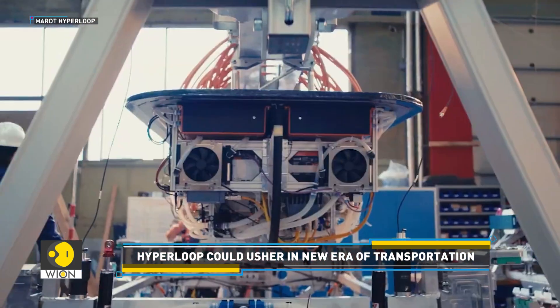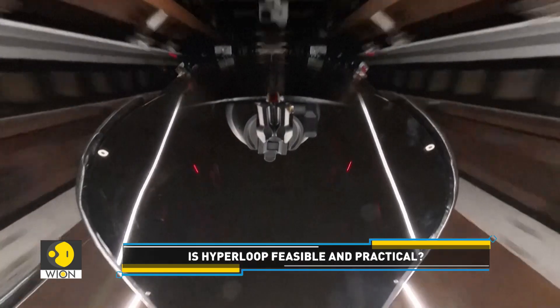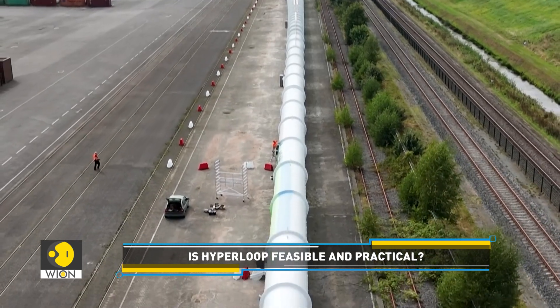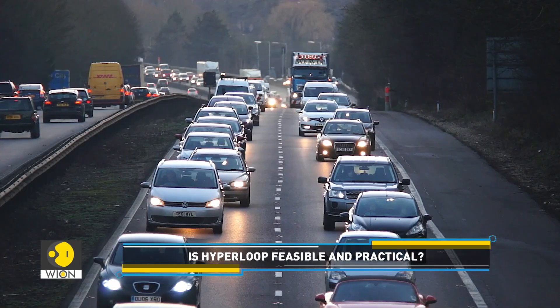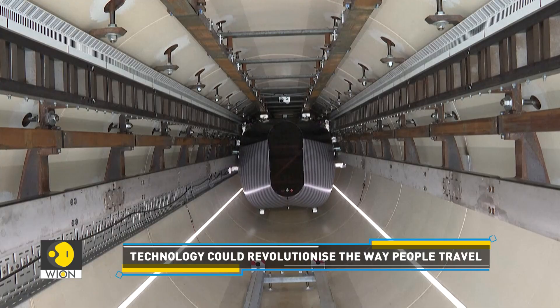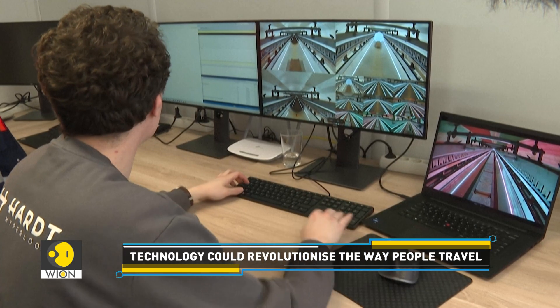Firstly, hyperloop is extremely fast. It promises to shorten travel time drastically — for reference, the Amsterdam to Milan route usually takes more than 11 hours by road, but hyperloop users will be able to travel the same distance in just two hours.